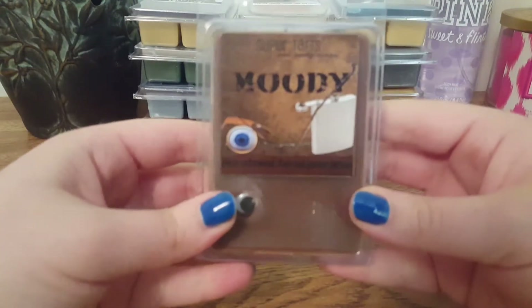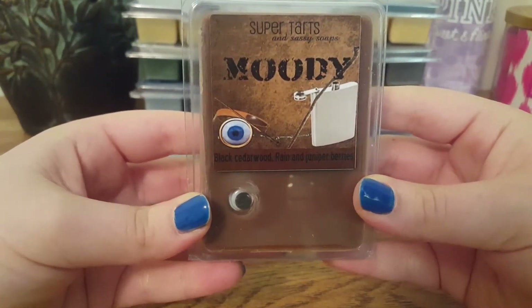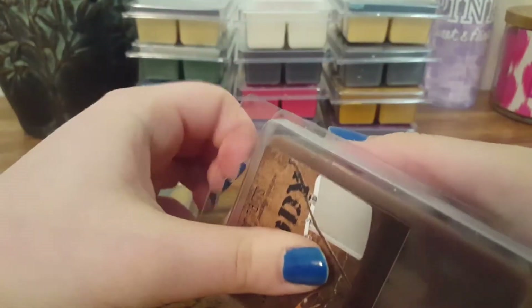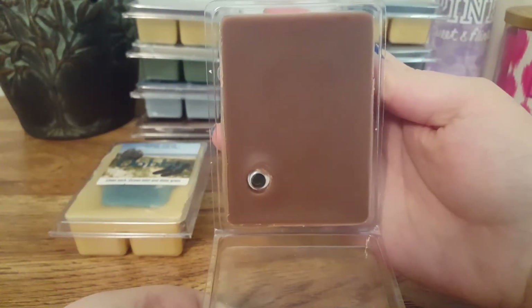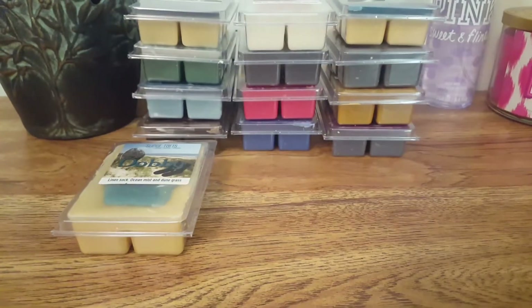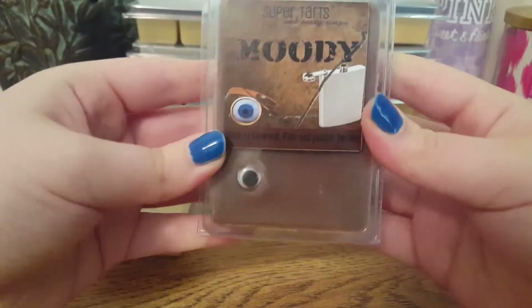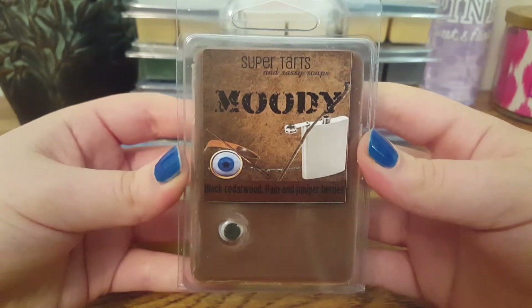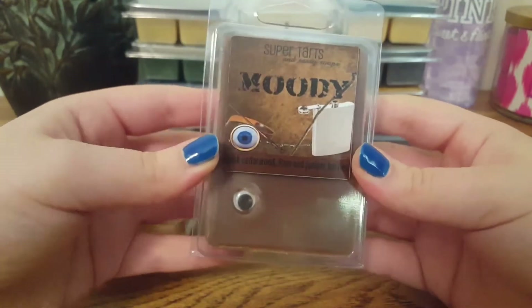The next one we have is Mad-Eye Moody — it is Black Cedarwood Rain and Juniper Berries. It's two-toned with a little googly eye — very cute. This one is very nice and very strong. It smells very strongly like a cologne, a very masculine cologne scent. I don't pick up a berry note. Super nice, very manly scent.